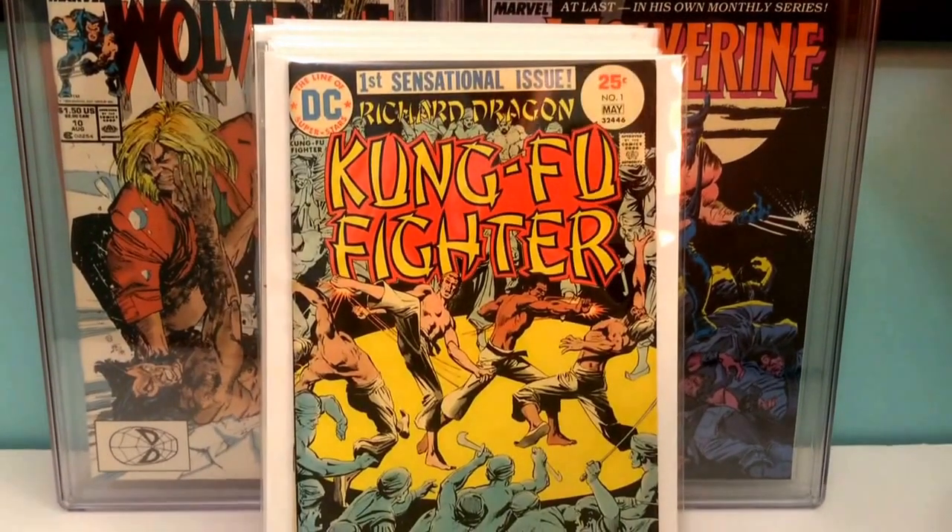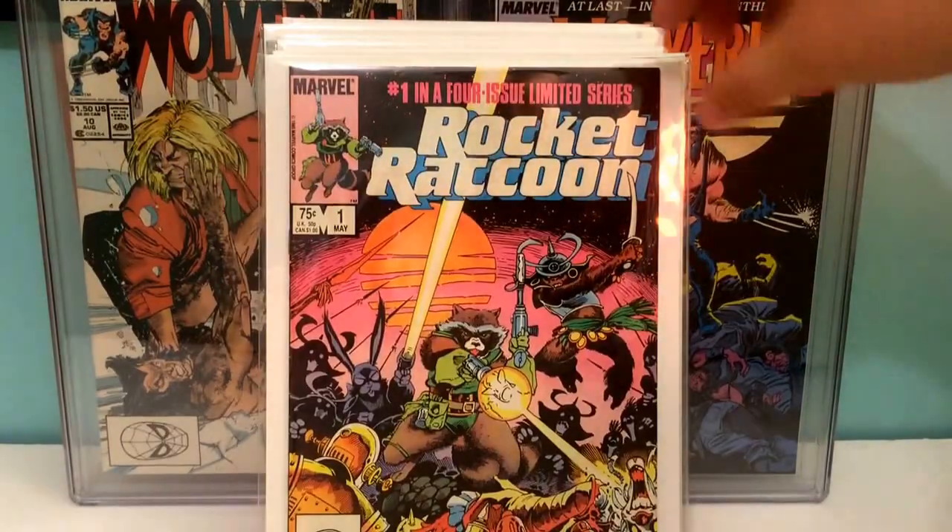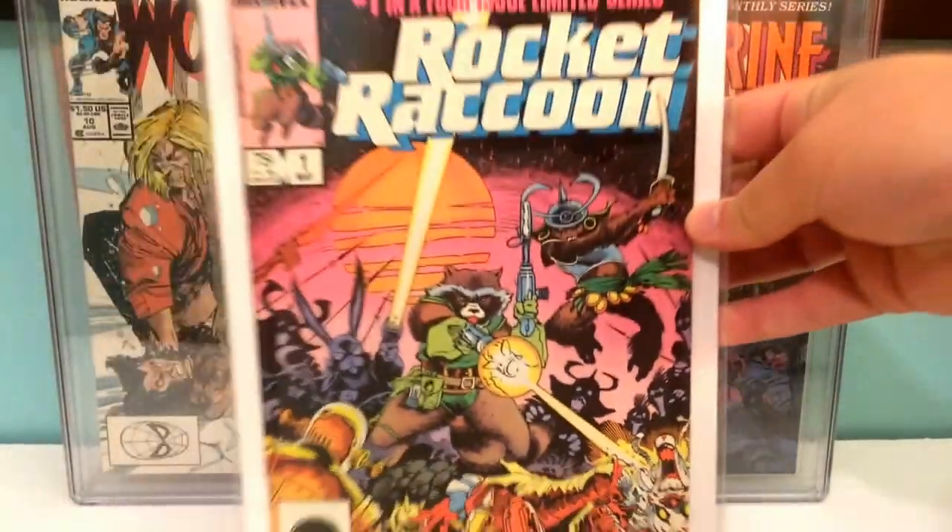To finish this up — Kung Fu Fighter number one, the first appearance of Richard Dragon, Kung Fu Fighter, and Bronze Tiger, who was on the Arrow TV show. And then to finish this up, Rocket Raccoon number one. This book is pretty — there's nothing wrong with this book at all, very nice copy.